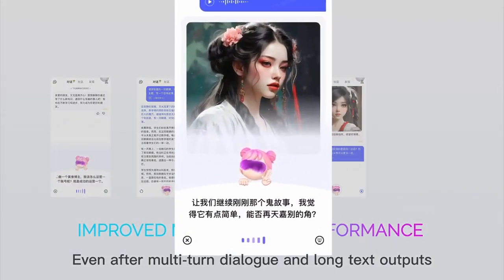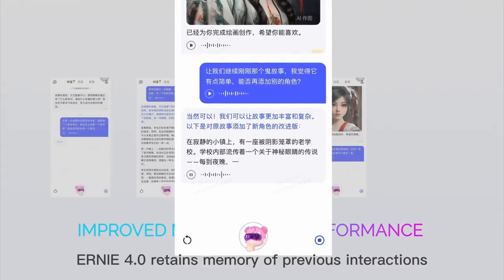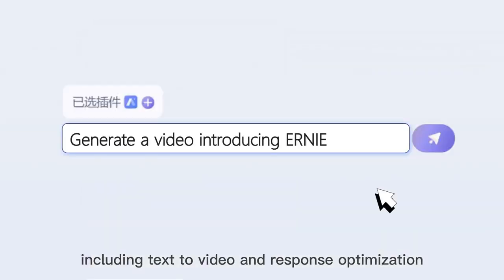Even after multi-turned dialogue and long text outputs, Ernie 4 retains memory of previous interactions. Ernie 4 introduces new plug-in functionality, including text-to-video and response optimization.